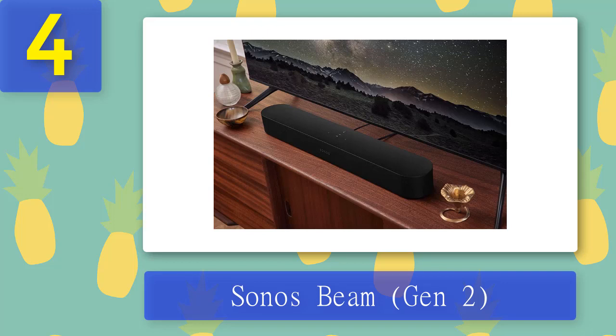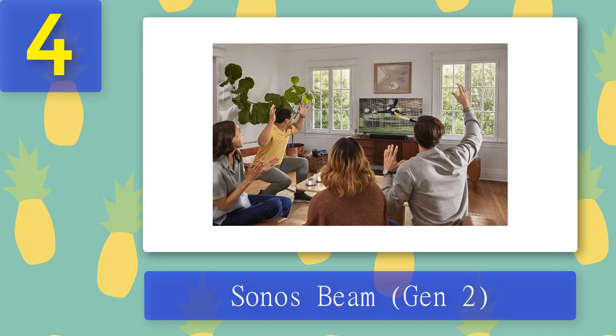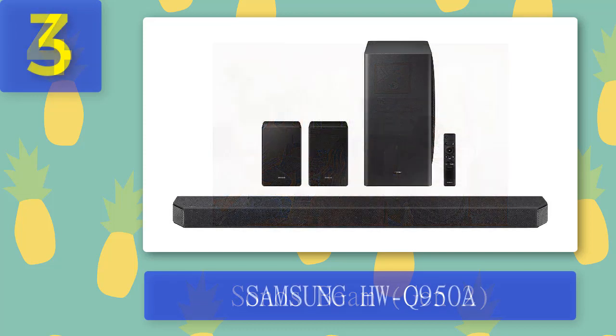Bluetooth isn't essential when your primary use is for your TV, but it'd be nice to have at this price. It does a great job of elevating the sound from your movies and games and is definitely worth your consideration. Pros: amazing value, impressive sound from a compact size, still tackles Dolby Atmos. Cons: missing Bluetooth, lacks the power of larger soundbars.